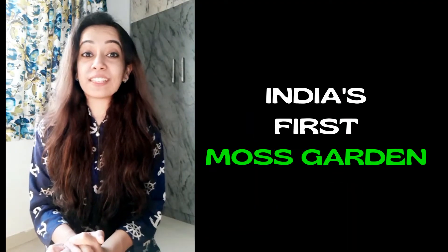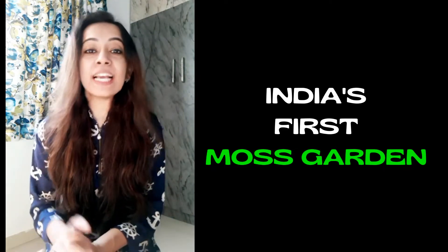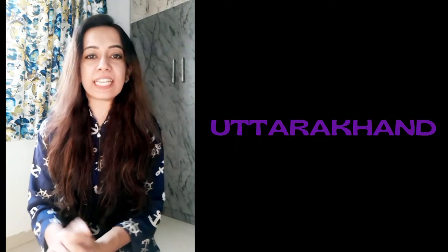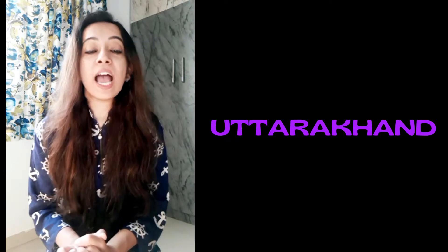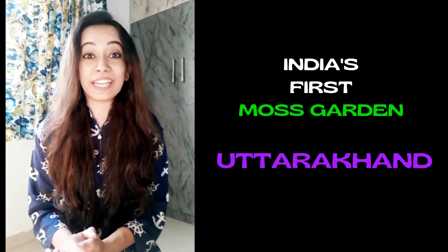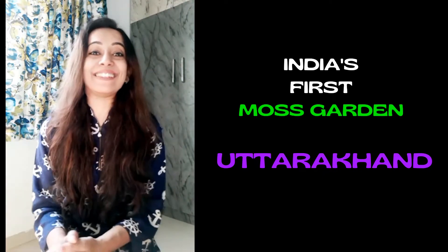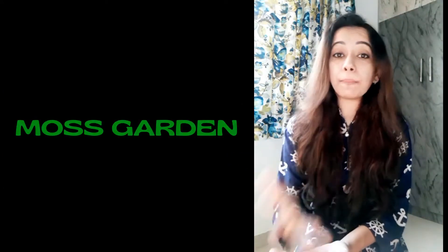India has got its first moss garden, and it recently got inaugurated. This moss garden is in Uttarakhand, in the Nainital district. Uttarakhand is already an amazing tourist destination, and now one more awesome attraction has been added.